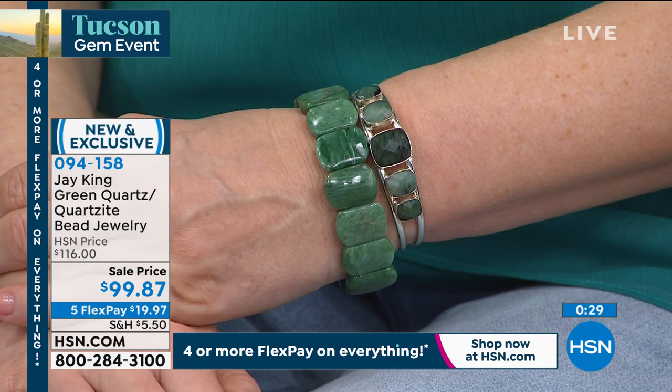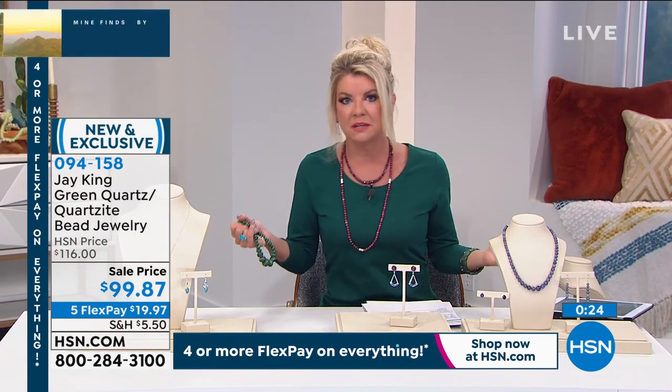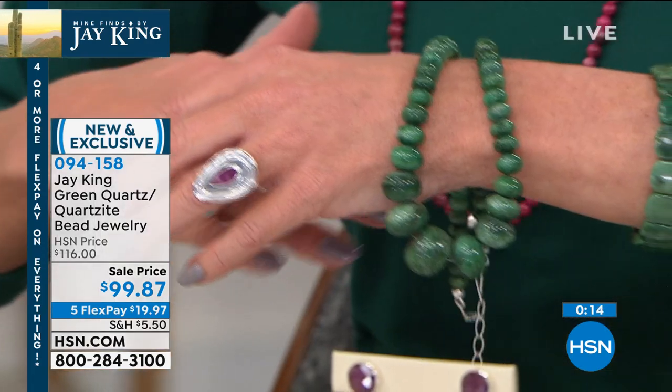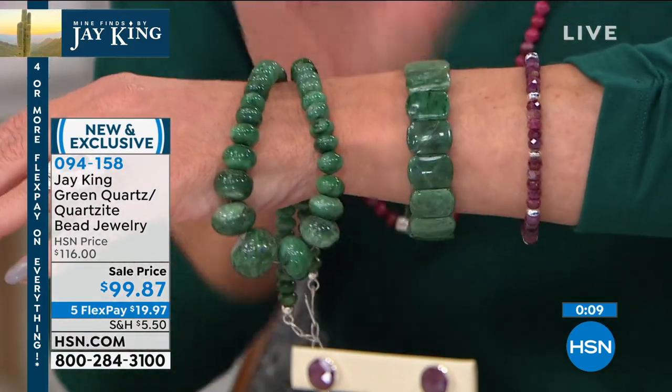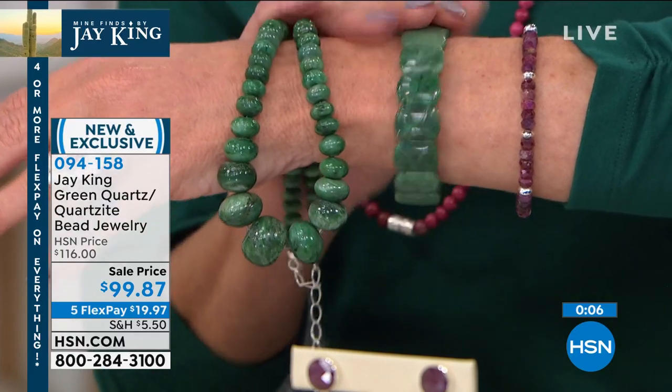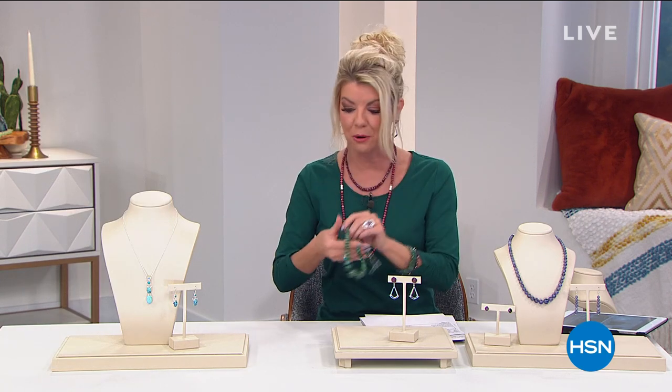Necklace or stretch bracelet available, item number 094-158, under $20 with flex pay shipped right out. Nothing else even remotely like it — we do have a faceted emerald necklace but the beads are a quarter of the size, so for those who love big bold looks this green quartz is it. And what I'm wearing — one of our number one rubies — is coming up next.